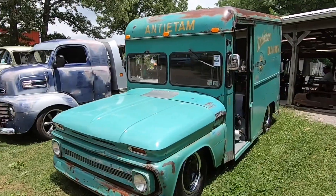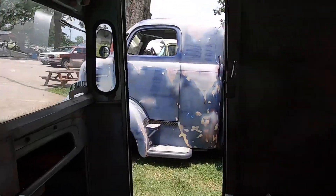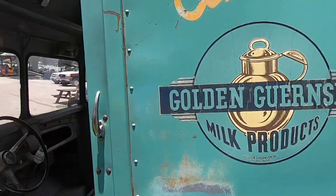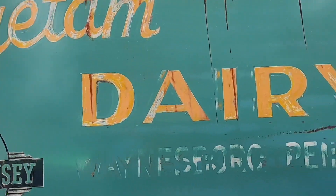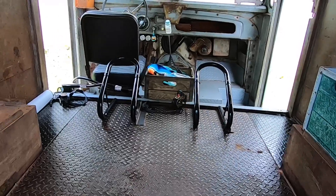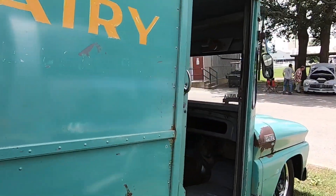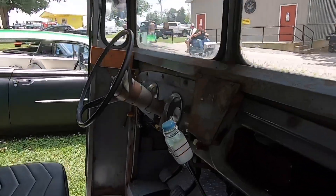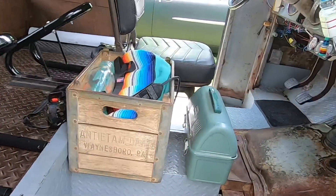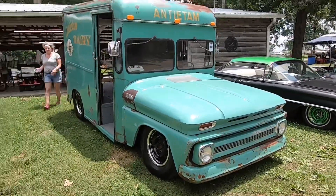I saw this cruising by earlier and it's one of my favorite things here today — it's an old milk truck. Tons of room in there, hauling stuff wearing its original patina. Looks like a place to haul a couple of bikes in the back. I want to show you one very cool detail about this little truck — check out this gear shift knob. It looks like a little baby bottle of milk. Man, I just love this thing. This may very well be my favorite thing here today.